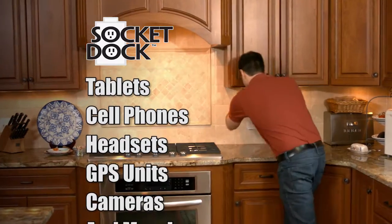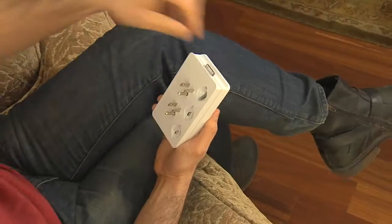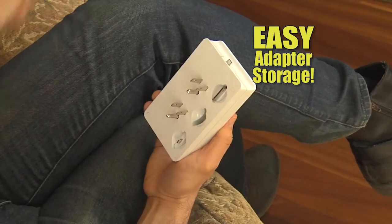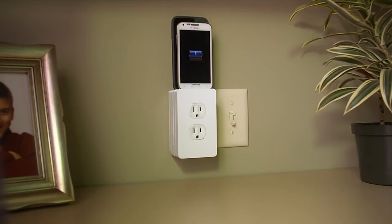SocketDock will charge almost any phone, tablet, or e-reader from every brand — Apple, Samsung, Kindle, HTC, and more. The swappable adapters fit all the most popular brands, and they store right in the back when you're not using them. Get rid of those tangled, messy charger cables. Now you can go from messy to marvelous with SocketDock.